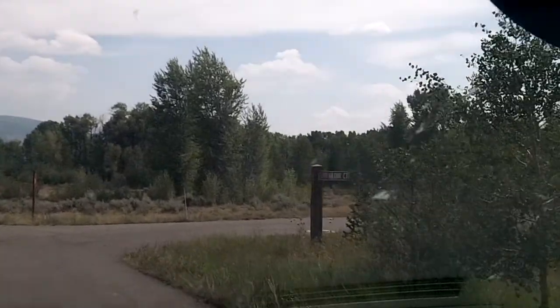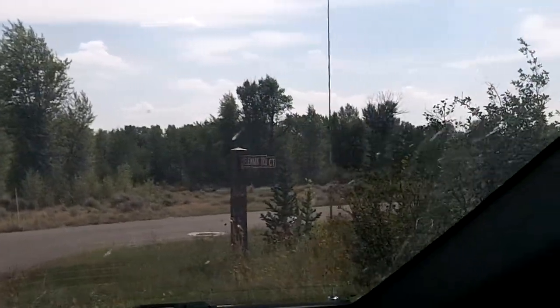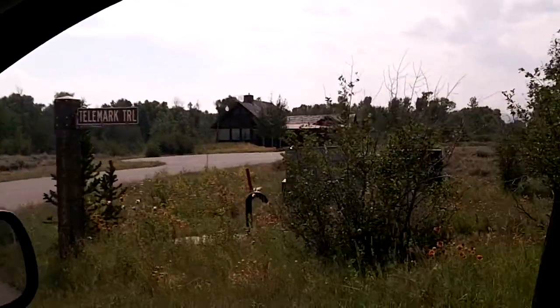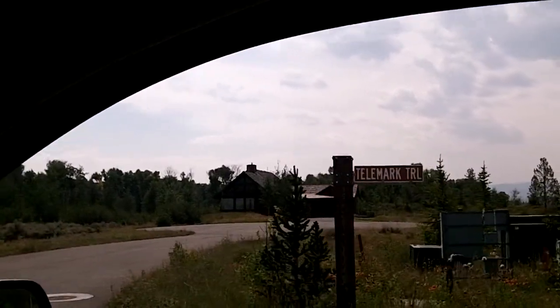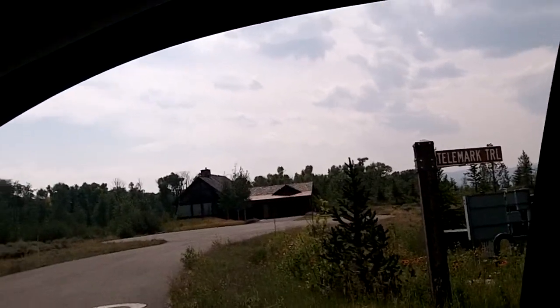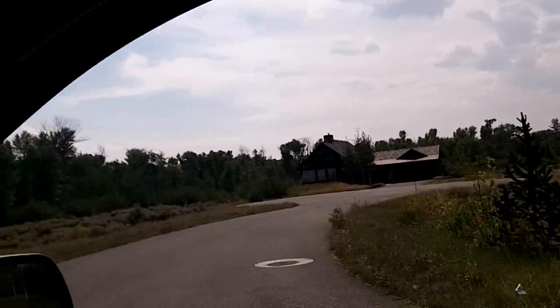This is the first road and the home that is built, with additional home sites surrounding. So that would be lot 4, lot 5 sort of behind it, and the other lots with the cabin site surrounding that.